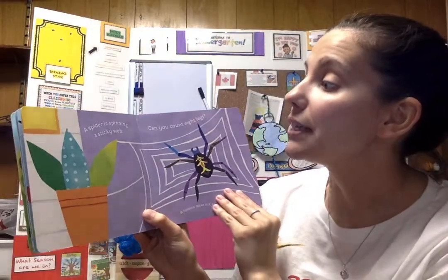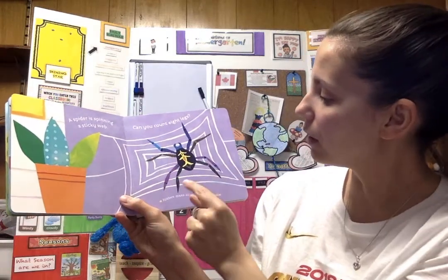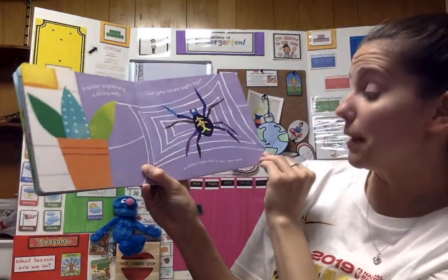A spider is spinning a sticky web. Can you count the eight legs? One, two, three, four, five, six, seven, eight. Spiders make silk to spin their webs.